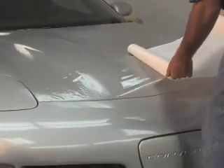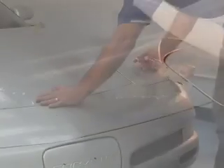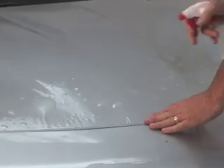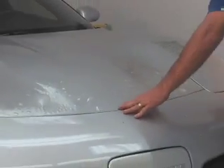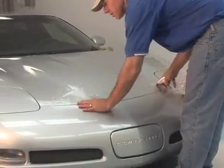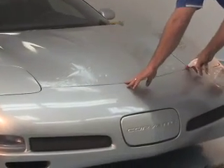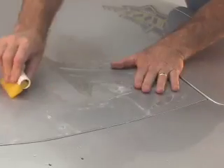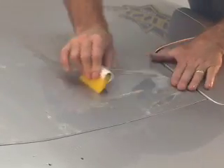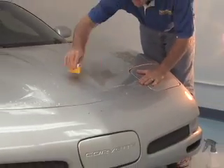At this point we'll apply the paint protection film over the top of the surface before setting in place. While keeping an eye on the edges, we'll carefully place it in position just before it is permanently applied. Squeegeeing out the water allows the paint protection film to adhere to the surface for a permanent position.